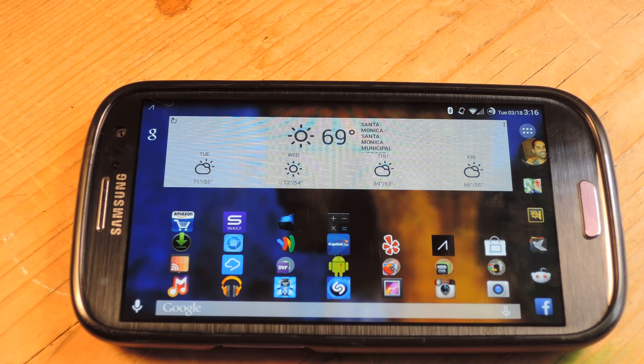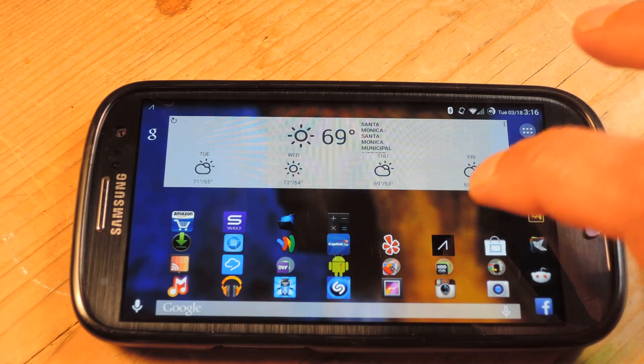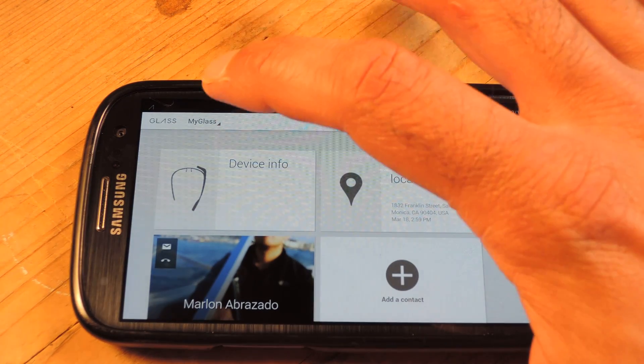Hey guys, Faisal here with Google Glass Soft Modder, and today I'm going to show you something really pretty cool. It's an instant translator for Google Glass. The app is called WordLens, and it's available for free for Google Glass.